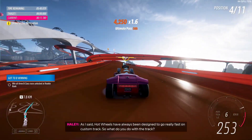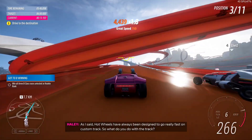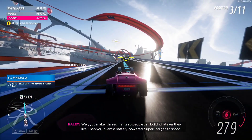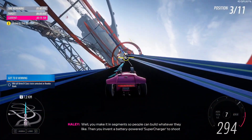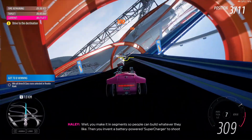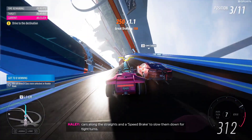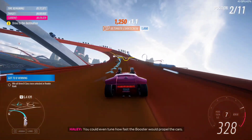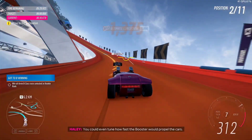As I said, pop wheels have always been designed to go really fast on custom tracks. So, what do you do with the track? Well, you make it in segments so people can build whatever they like. Then you invent a battery-powered booster to shoot cars along the straight and a speed brake to slow them down for tight turns. You can even tune how fast the booster will propel the cars.